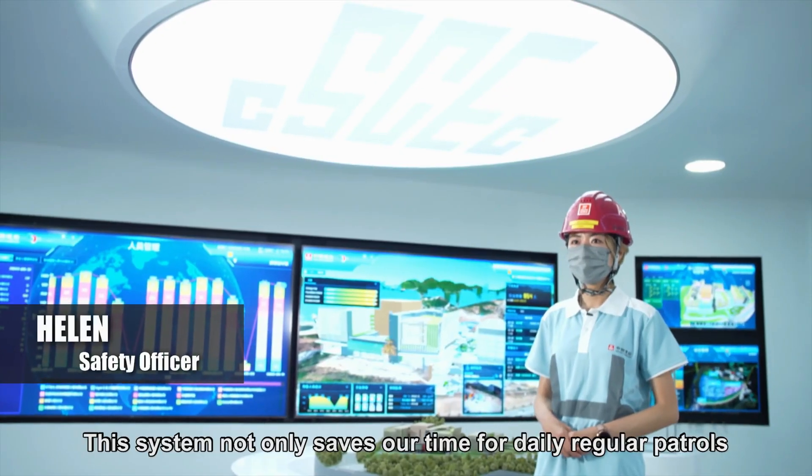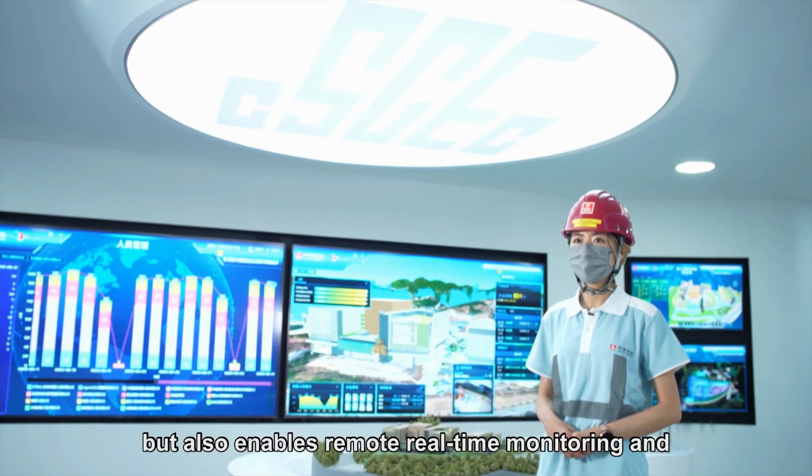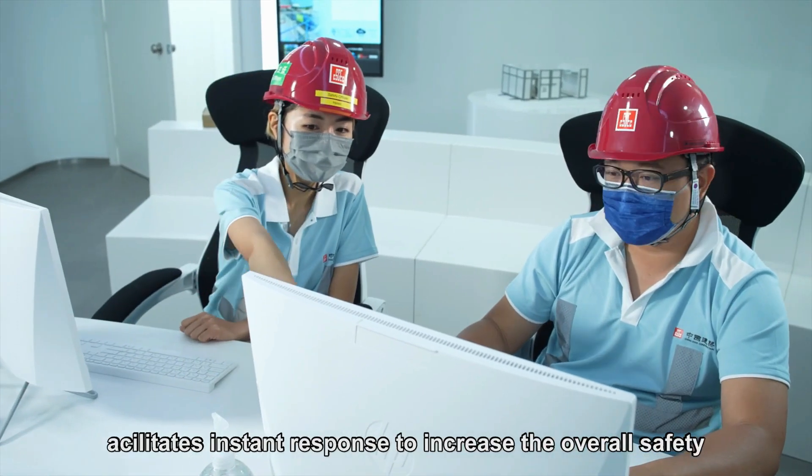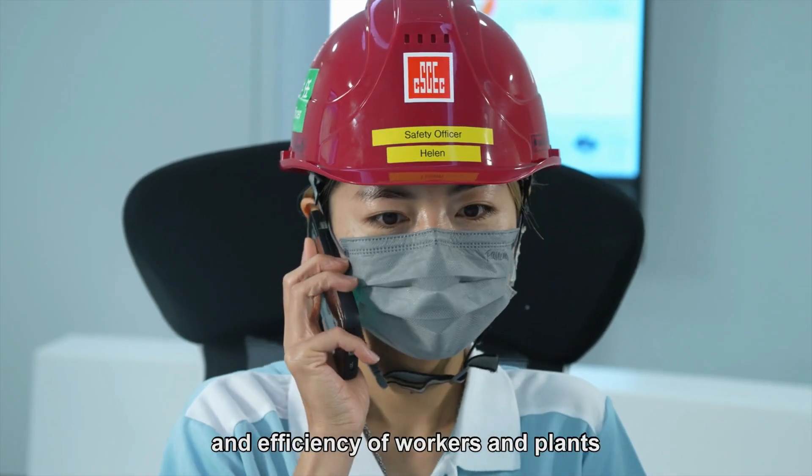This system not only saves time for daily regular patch holes, but also enables remote real-time monitoring and facilitates internal reports to increase the overall safety and efficiencies of workers and plants.